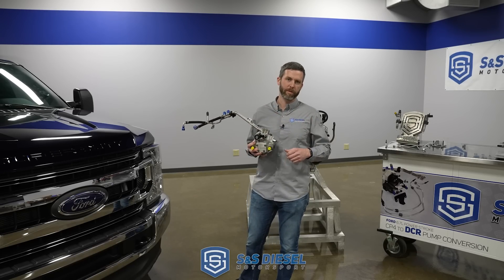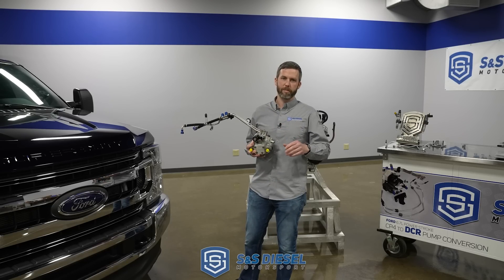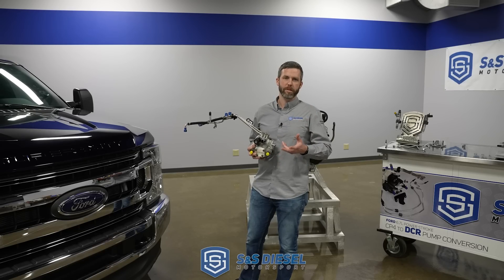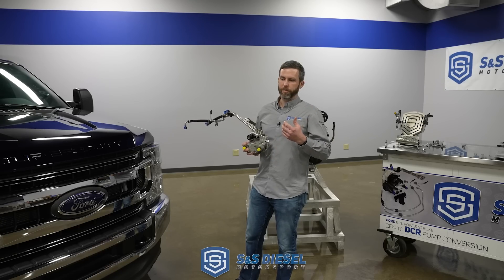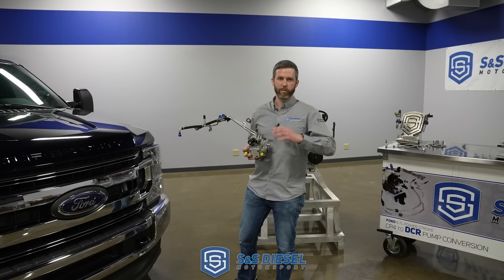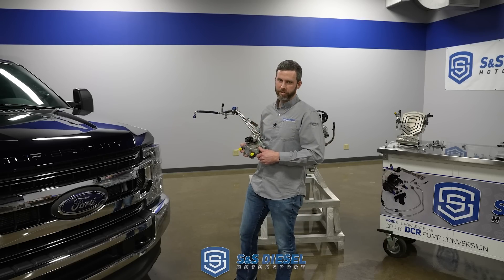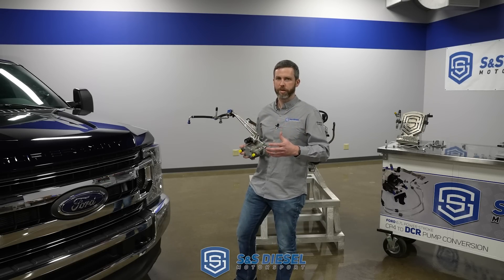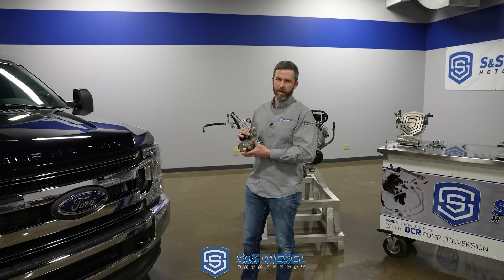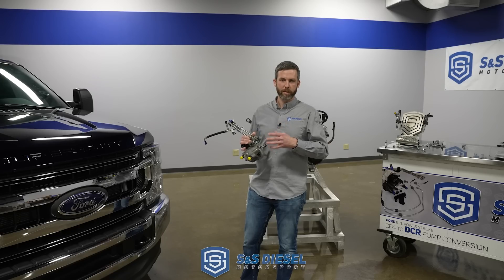We've done CP3 conversions previously for the LML Duramax platforms — that's the best thing for those for reliability as well as performance. Same for the 2019 and 2020 Cummins that's got the CP4; we have done CP3 conversions for that, and even prior to Cummins recalling those, we had the solution on the market. This one never had a solution, and that's for space claim problems. The block on this one was designed around a CP4 from the get-go, so there was never that much room to fit a bigger pump.